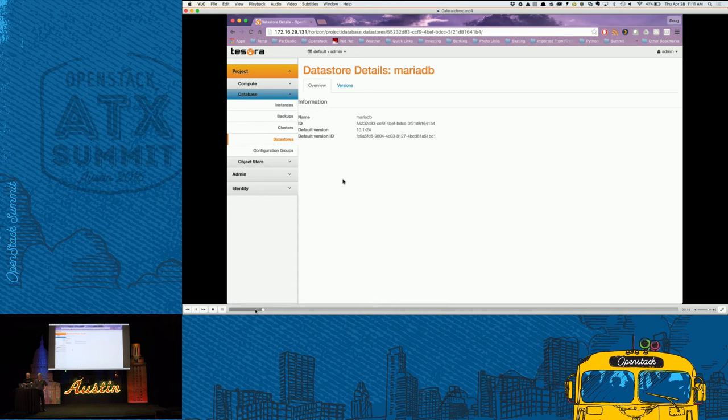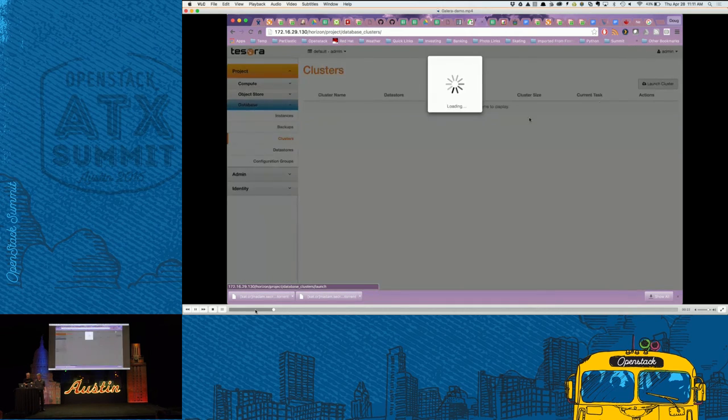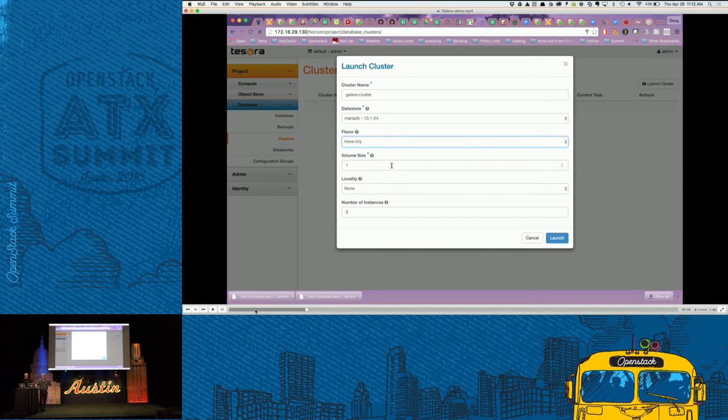Going over to the Clusters panel, you see a list of running clusters in your tenant. There are none at the moment, so we're going to click Launch Cluster. A panel comes up asking for similar information to what I showed in the CLI: give it a name, pick a datastore — I'll pick MariaDB 10.1 — choose a flavor (tiny), and specify a one-gigabyte volume.